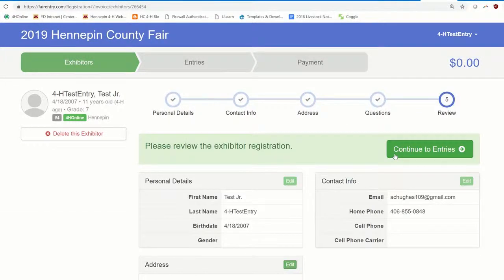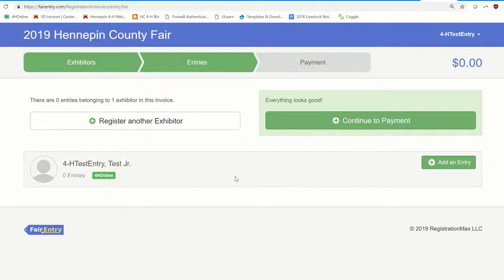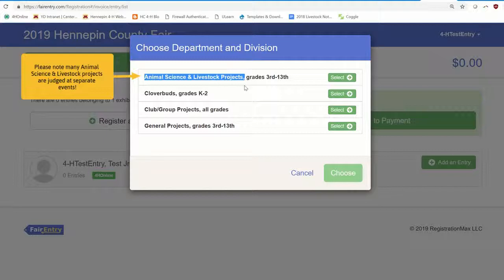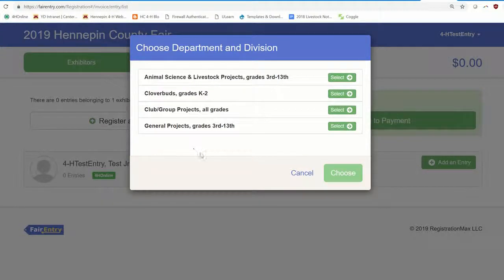From here, continue to 'Entries' and add an Entry. 'Entry' in Fair Entry terminology means projects. When you select 'Create Entry,' you'll see the system's hierarchy of categorized 4-H projects at the department and division level. Note that many of our animal science and livestock projects have separate judging dates and locations outside of the Hennepin County Fair. This tutorial will explore general projects for grades 3rd through 13th, but Cloverbuds and group projects will also be judged at the county fair.